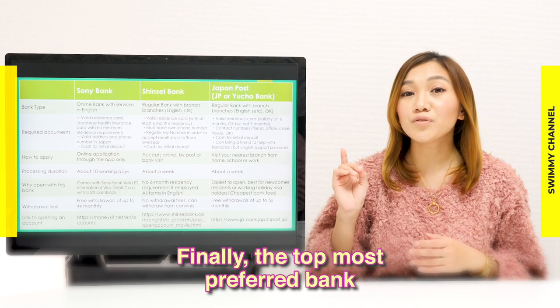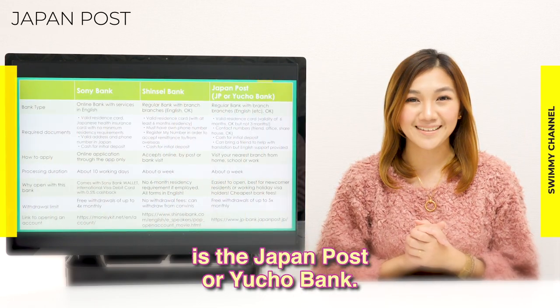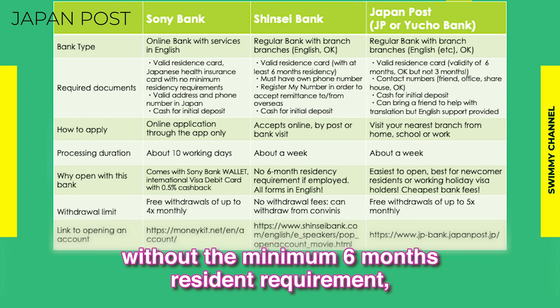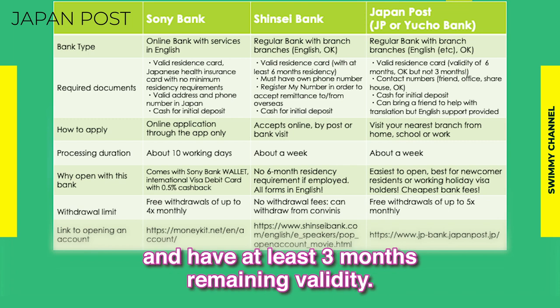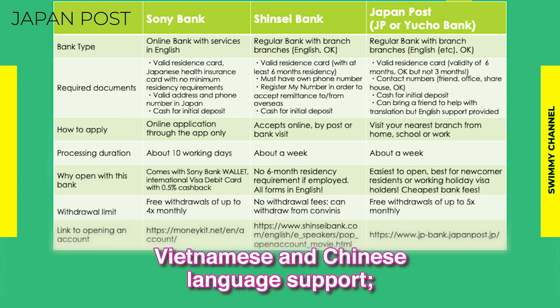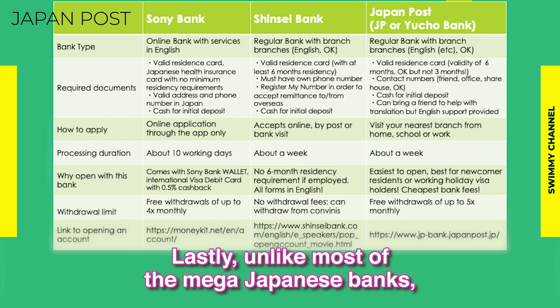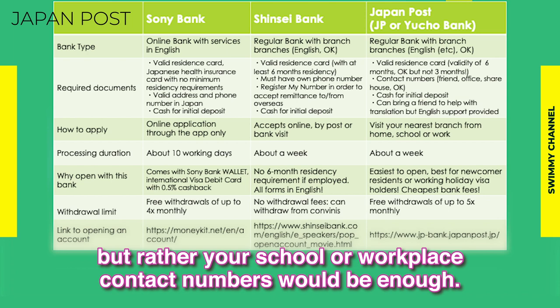Finally, the top most preferred bank chosen by almost all foreigners is Japan Post Bank, or Yucho Bank. This is not surprising since Japan Post Bank provides the easiest option for newcomers — without the minimum 6-month resident requirement — as long as the applicant is not on a tourist visa and has at least 3 months of visa validity remaining. It is a no-frills bank with English, Vietnamese, and Chinese language support, optional personal seal, and accepts handwritten signatures. Unlike most mega Japanese banks, you need not present your own mobile number; your school or workplace contact number would be enough.